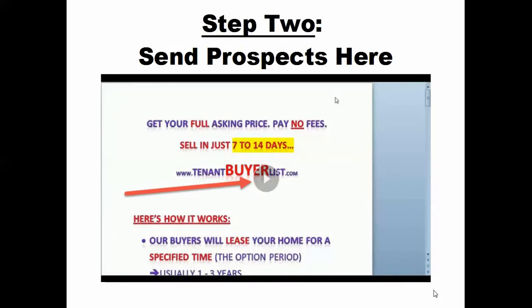Step two is simple. All you have to do is be a good usher and send them to tenantbuyerlist.com. That way you get them to watch our 15-minute pre-done content-rich video. It's simply done — I did it on a Word document, not trying to be fancy, just getting the information to these people. It's another way of qualifying them. The first qualifier was seeing if they were open to selling rent-to-own.